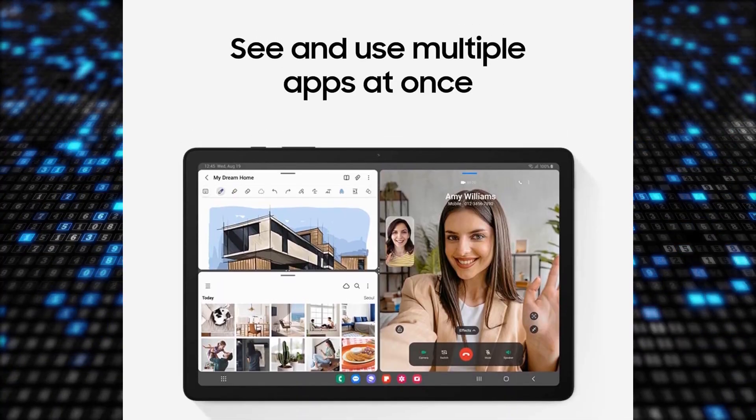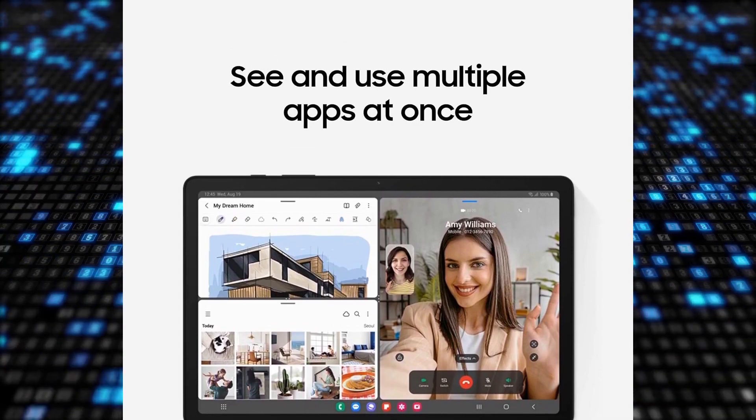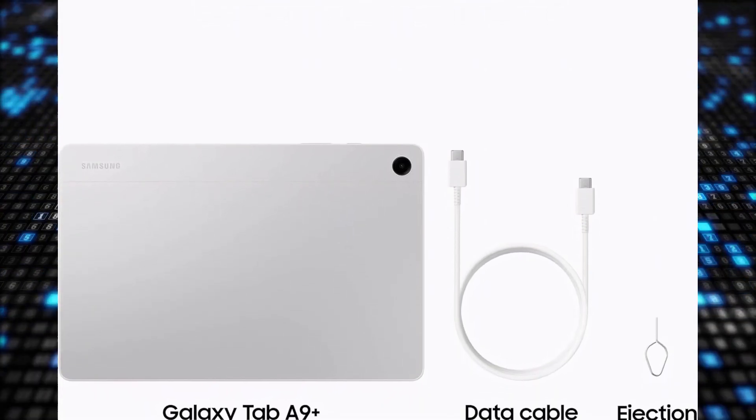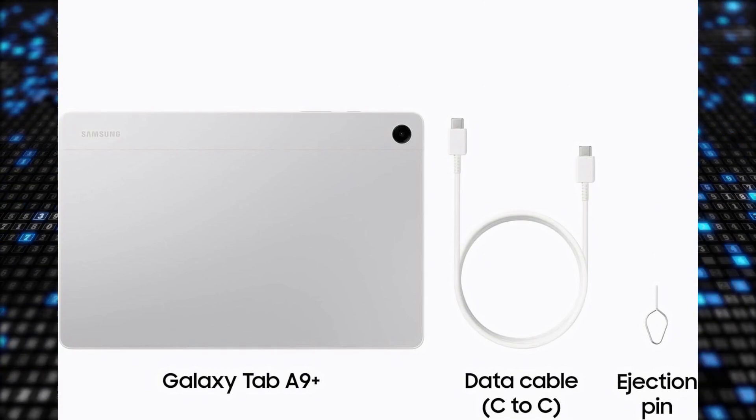Buyers appreciated the tablet's big 11-inch screen with a refresh rate of up to 90 Hz, providing a smooth viewing experience. The quad speakers, powered by Dolby Atmos, delivered rich and immersive sound quality for music, shows, and games.